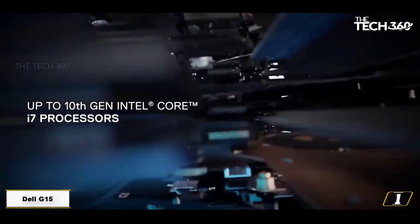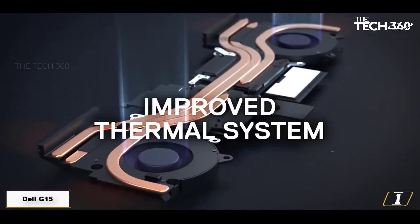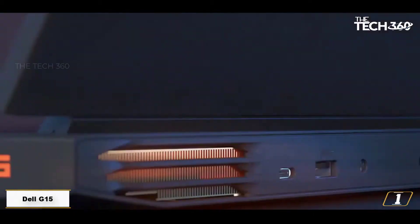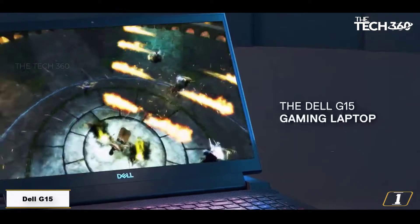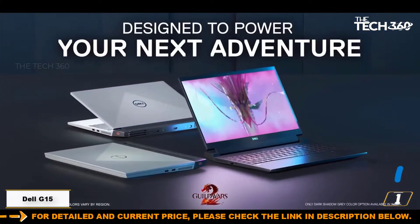The Dell G15 Ryzen Edition might be affordable, but it's still one of the boldest looking gaming laptops you can buy. It's dominated by a light shade that Dell calls Phantom Grey, finished with a darker speckled pattern. The hinge and rear section are chunky and darker, and there are orange G logos on the wrist rest and corner. The Dell stands out when compared to its rivals — the Lenovo is smart and subtle, while the MSI is dark and dated.